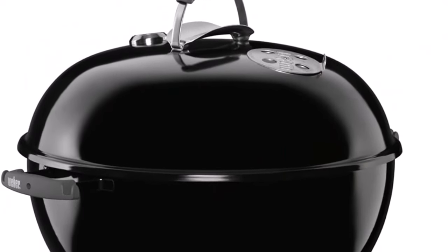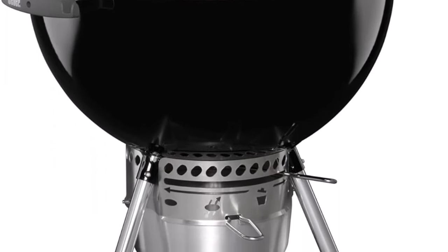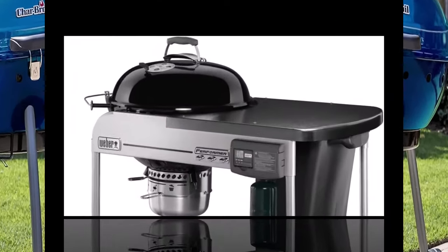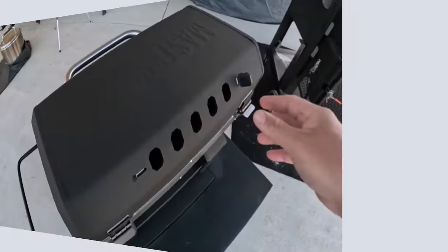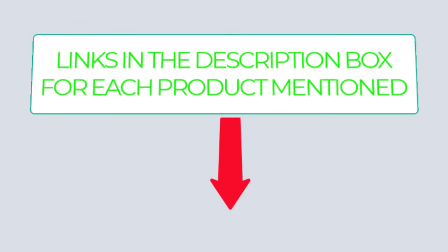There are many products available for charcoal grills, each with different characteristics, benefits, and prices. To help you make an informed decision, I did extensive research, read tons of reviews, and compiled a list of the best charcoal grills from reputable brands. If you want to know about the price and other information, be sure to check my description — so without any further delay, let's jump into the video.